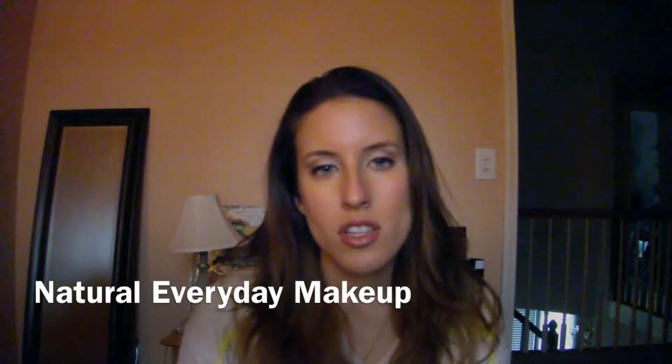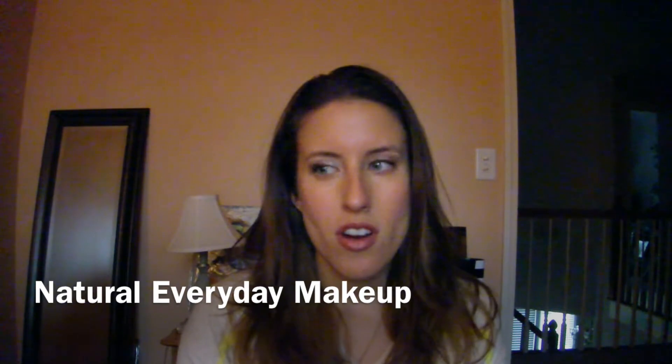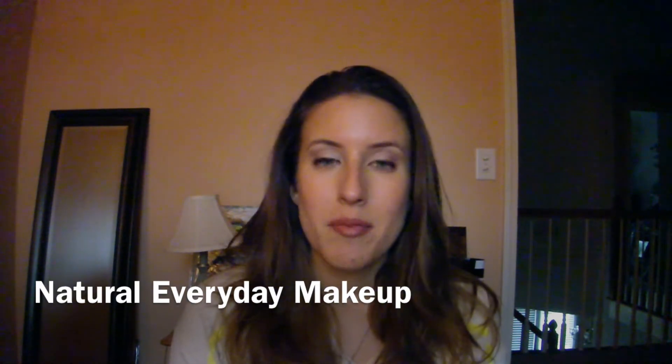Hi everyone, this is my first YouTube video ever and today I'm going to show you how to do a natural everyday makeup routine. This is the one that I use every day, so follow along, and if you like it you can subscribe and do all that other stuff that people talk about when they say subscribe.